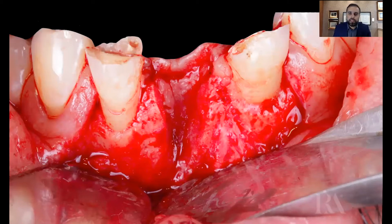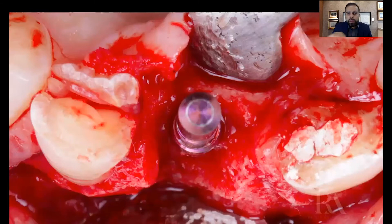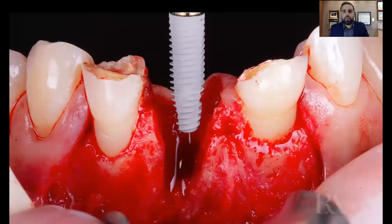We started the perforation looking for the three-dimensional position — the best position we could achieve for this dental implant. This is the post to check the position, and here is the occlusal view. In this view, we can see the portion of the bone that we have to rebuild. So we started the installation of the dental implant. This dental implant has a good design and a good shape for looking for primary stabilization.